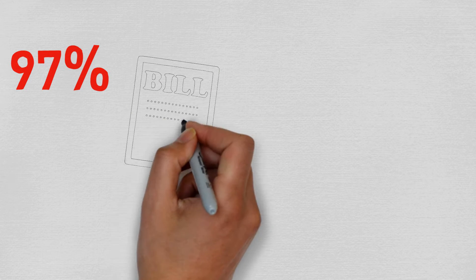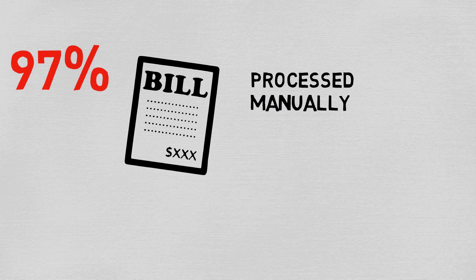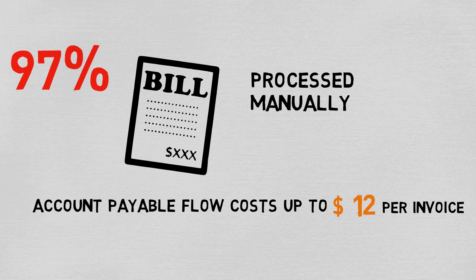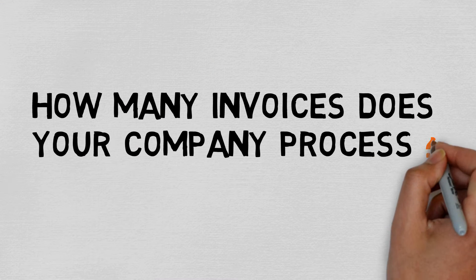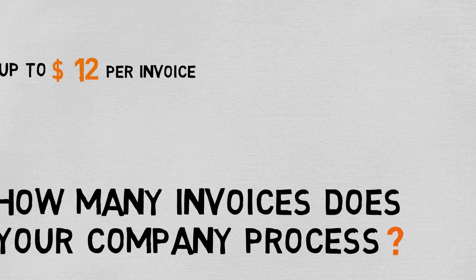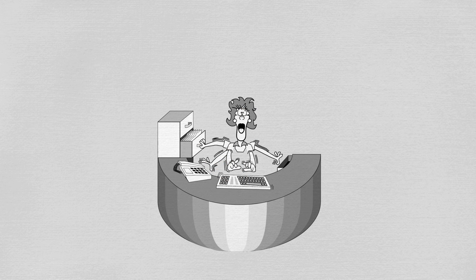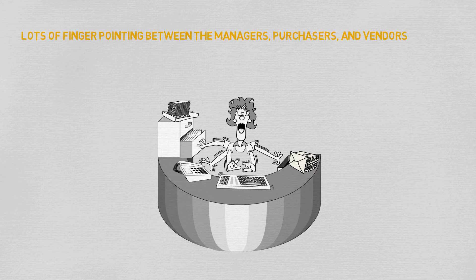Currently, 97% of bills are processed manually. Processing bills manually is not cheap. Accounts payable flow can cost up to $12 per invoice. How many invoices does your company process? Completing the process manually can lead to confusion between managers, purchasers, and vendors.